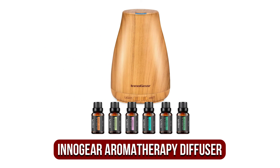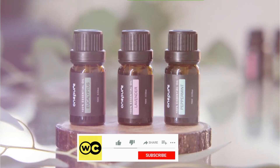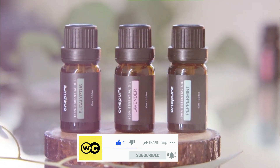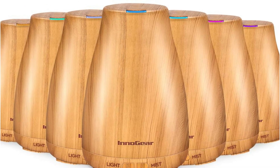At number 1 is the Innogear Upgraded 150ml Aromatherapy Diffuser. Innogear is an innovator in the field of aromatherapy, consistently incorporating the latest technology and natural elements. This Innogear Essential Oil Diffuser softly diffuses six fresh scents, filling your space through a continuous or intermittent mist flow, performing this impressive work without causing any disturbance to the people around you.